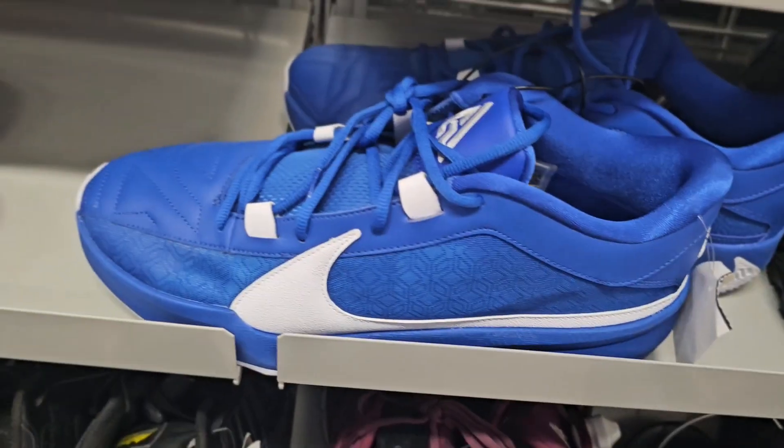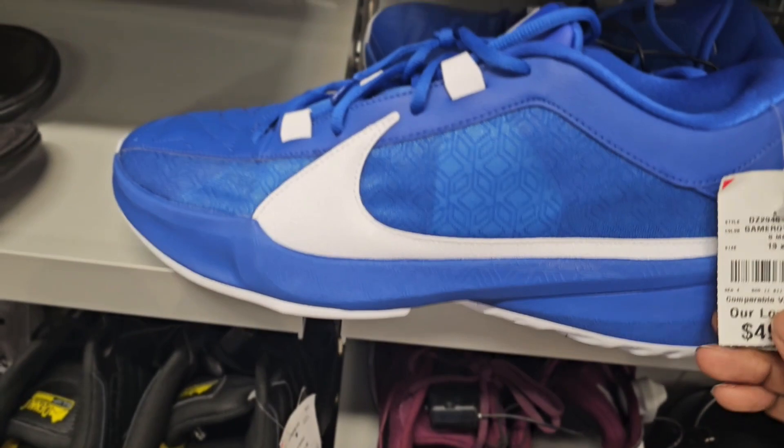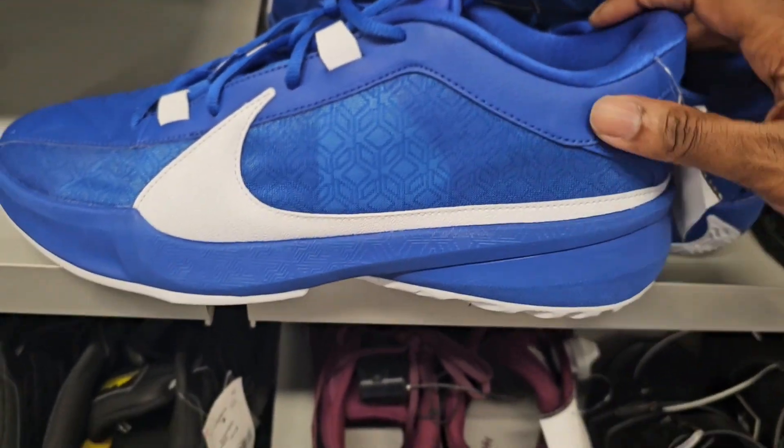More Giannis Team Bank — I believe this might be number five, the Zoom Freak 5. My favorite color, size 13, these are going for $50.